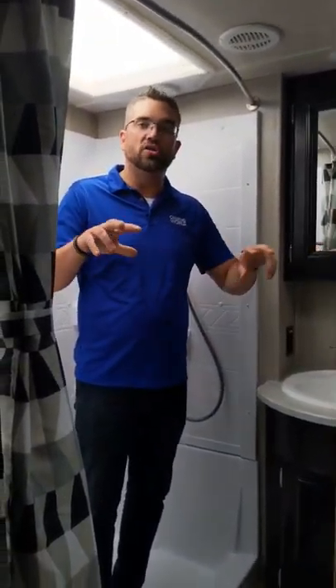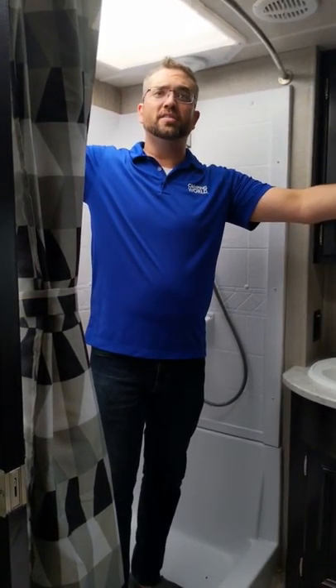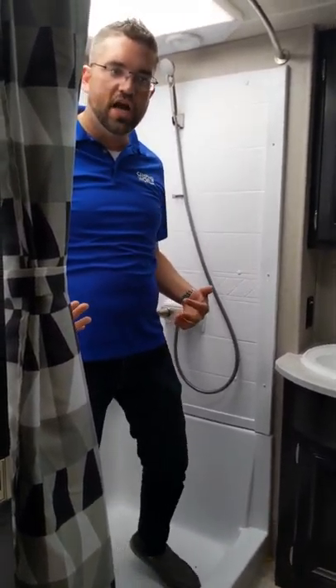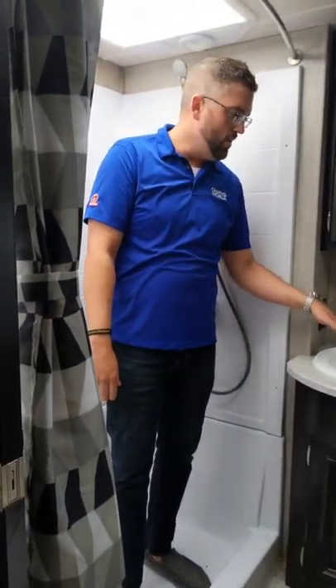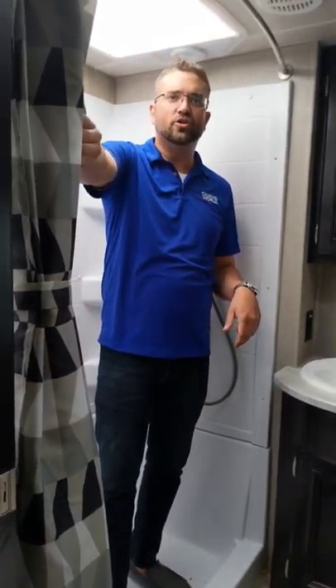Last but not least, you can't have a camper without a bathroom. Here in the bathroom — this thing's awesome. Double doors: entrance from the bedroom and entrance from the hallway. I'm six foot one and there's tons of room. The skylight in here is crazy. Very comfortable shower, and the toilet is right here on an angle — love that, not bumping knees, not feeling crowded. Oversized sink, tons of storage top and bottom, and a designer shower curtain. This thing's got it all.